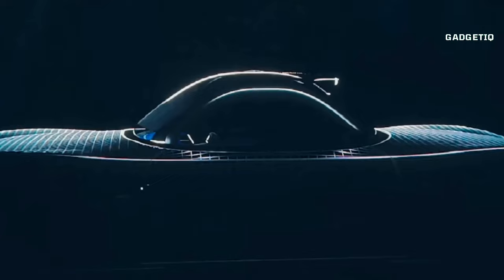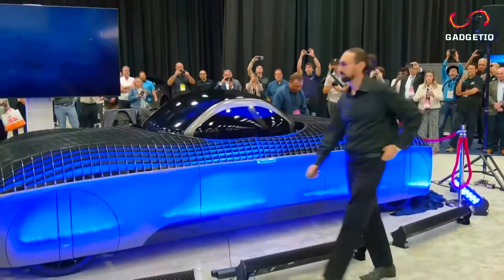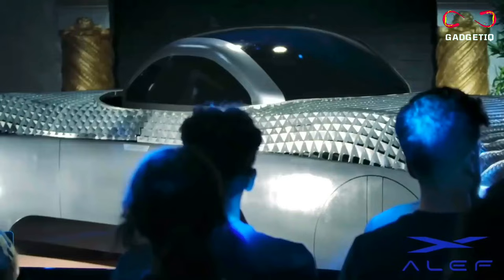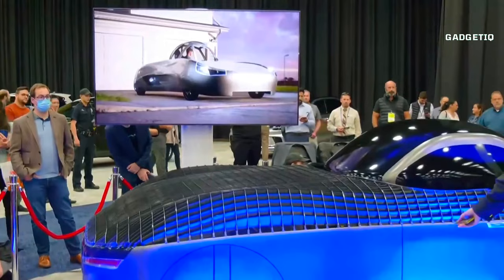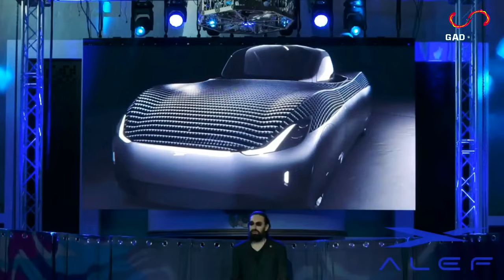Introducing the Aleph Model A, the groundbreaking real flying car that actually flies. It's your answer to traffic congestion and your ticket to adventure. This 100% electric wonder is not just a car — it's a car that can fly, with a 110-mile flying range and a 200-mile driving range. With vertical takeoff and landing capabilities, it's ultra-convenient, fitting in a regular parking space or garage. Experience the thrill of flight in any direction with a panoramic 180-degree view. Pre-order now with a $150 deposit and be part of the future at an expected price of $299,999, with production starting in Q4 2025. Your safety is paramount with state-of-the-art features to keep you secure.